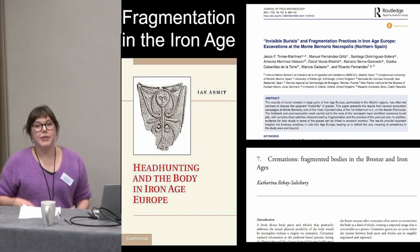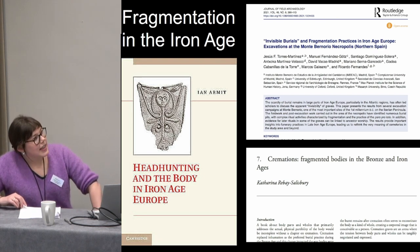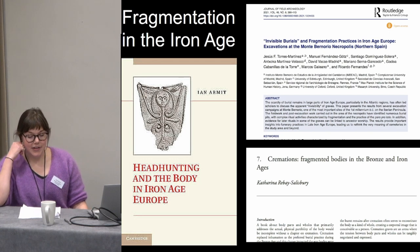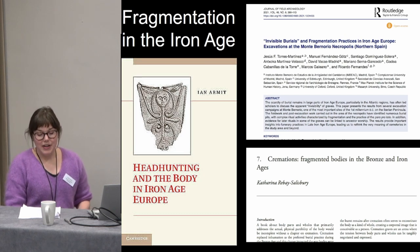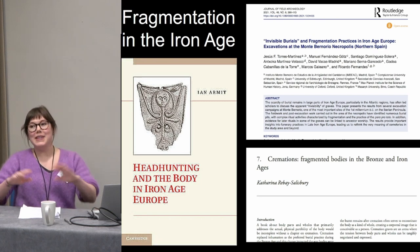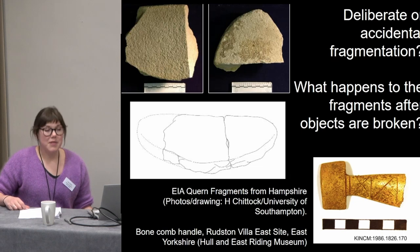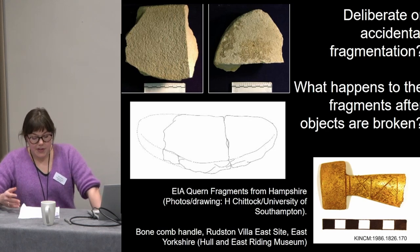First I want to situate these processes within the wider landscape of fragmentation in Iron Age Britain. The fragmentation of human bodies has formed a rich theme in Iron Age research, but I think the fragmentation of human-made things has received a bit less attention. Either way, it's important to see all of these things as parts of the same picture. The vast majority of Iron Age finds are broken when we find them, for a whole range of reasons including taphonomy and the method of recovery.